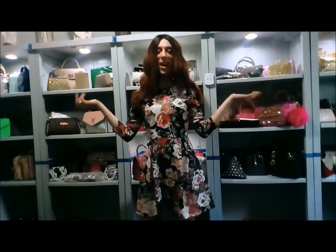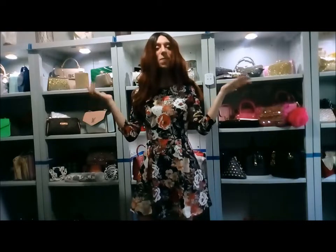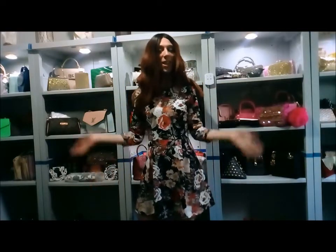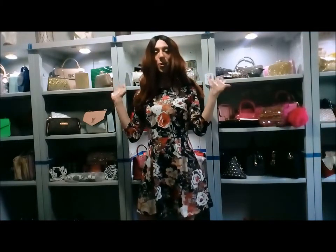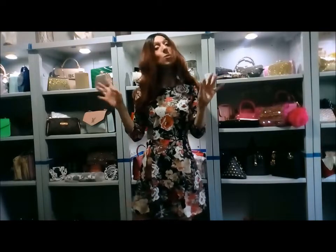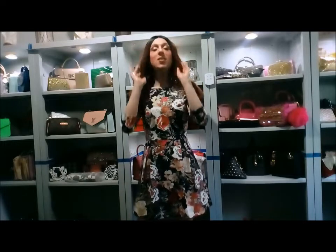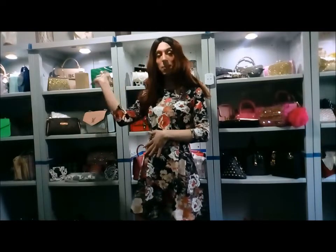Hi guys, it's Fashion Friday! Finally we are filming with my little babies behind me. All my little precious bags are stored neatly in their new home. However, this is only a fraction of the collection that I own, because in the shoe room there are still two large containers filled with handbags.